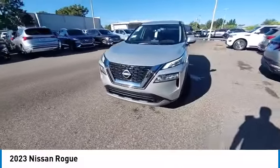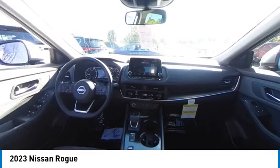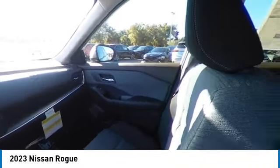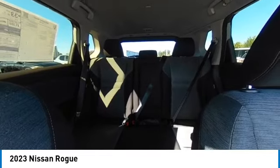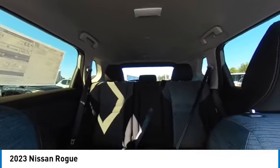This vehicle has less than 100 miles. Here are some of this vehicle's great options: heated mirrors, electronic stability control, alloy wheels, rear spoiler, brake assist, traction control, remote keyless entry, speed control, 4-wheel disc brakes, rear window wiper.